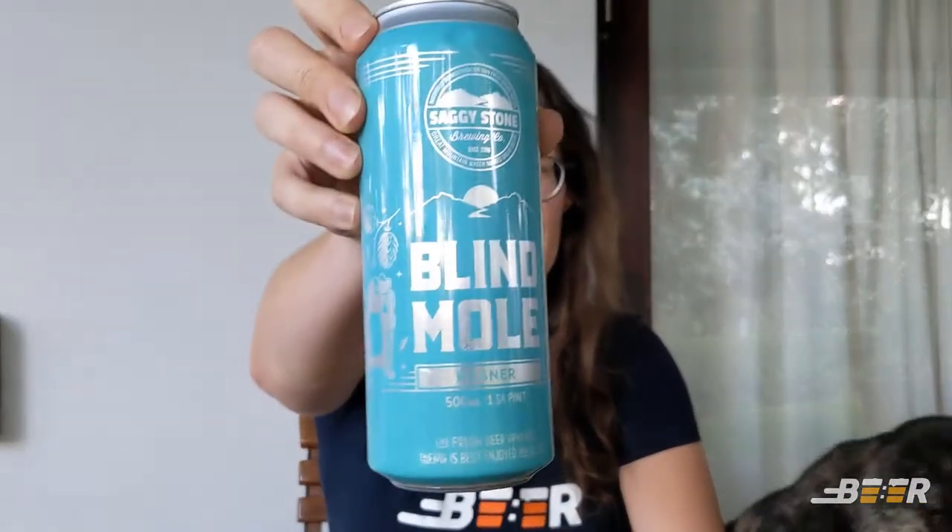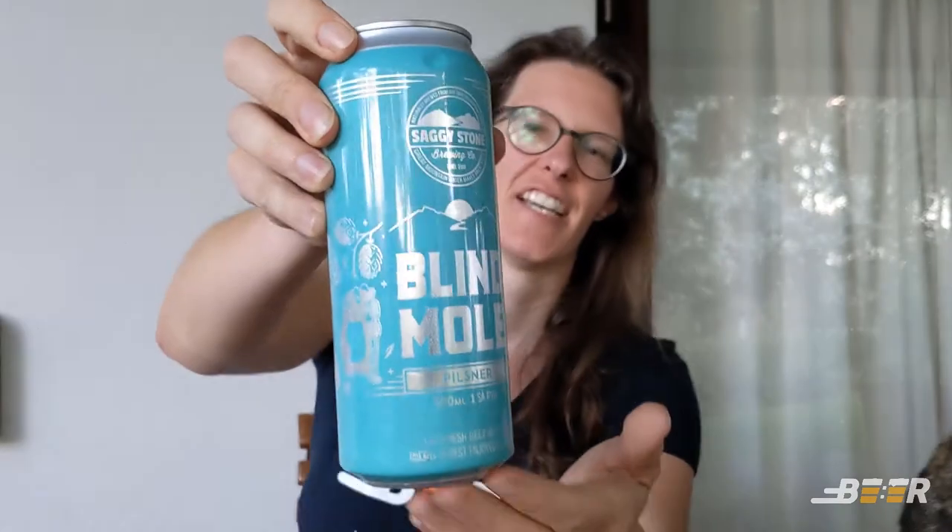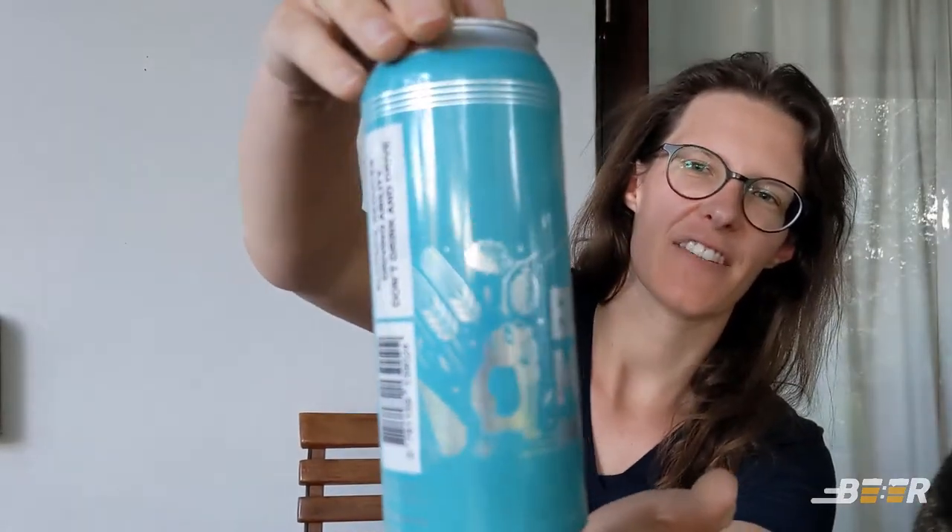Have you ever heard anyone say that went down like a homesick mole? Today's beer is that beer — it is the Blind Mole Pilsner from Saggy Stone, and this is the first time...